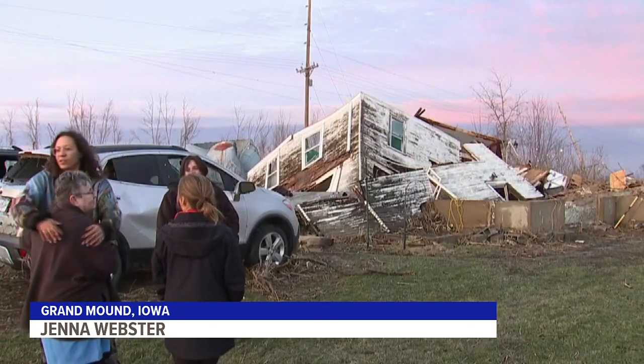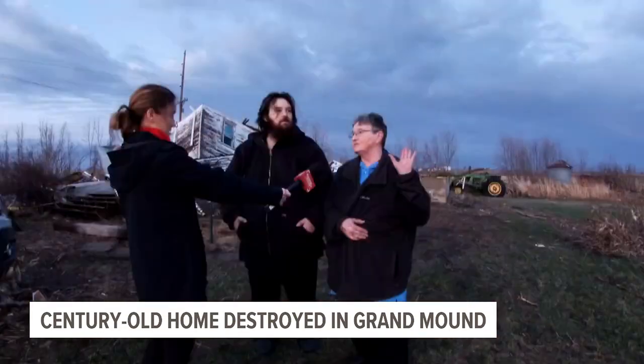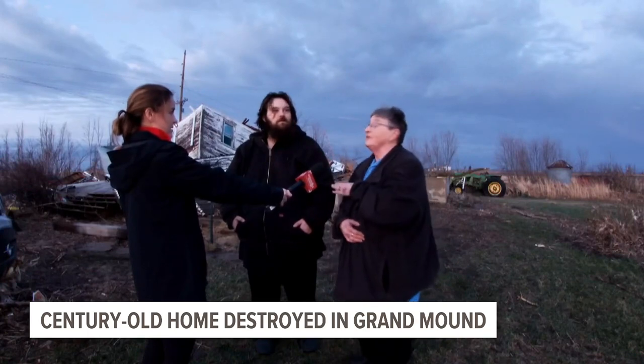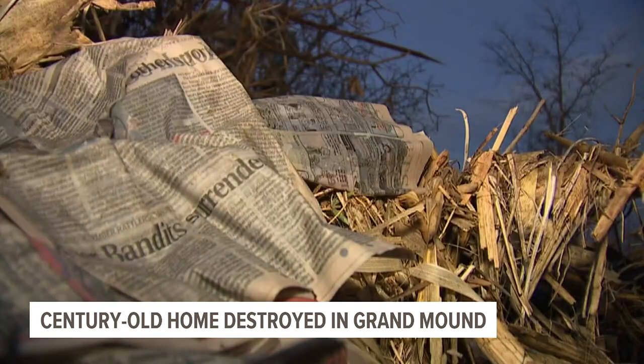We're here in Grand Mound, where this house behind me was built in 1918, but all it took was seconds to destroy. When we got to the basement door, we looked out and we could see the funnel cloud coming straight at the house. Donna Macken and her son Jake are standing in front of what remains of their family home, built by his great-grandfather, the remains scattered to the breeze.